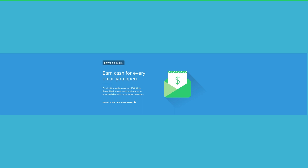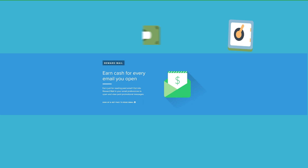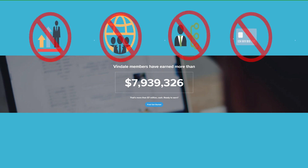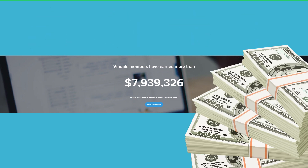Surveys are easy to fill out and are a popular option, so that's why they have a smaller payout. If you look on Vindale's website and find the ways to earn tab, you will see they even have an option for reward mail — meaning you can get paid just for opening up your email. You can earn up to $25 an hour with this method, and the cash goes straight into either your bank account or a PayPal account. Vindale members have earned millions of dollars, and it isn't a point system or a gift card system — this website pays you in real cash.